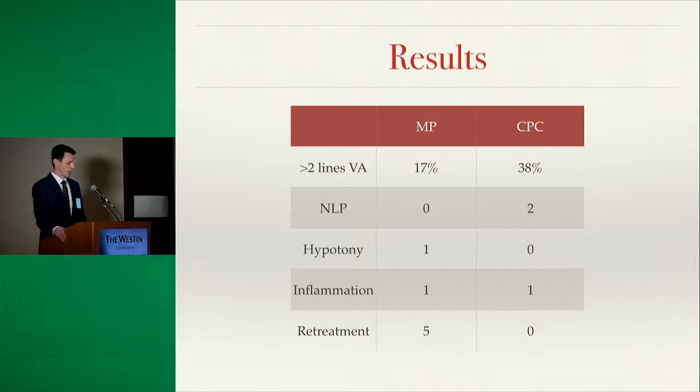Interestingly, our one case of hypotony occurred in the micropulse group; vision did resolve but not back to baseline. Retreatment rates were higher in the micropulse group, performed at physician discretion, and patients were allowed to retreat with either micropulse or traditional diode at that point.